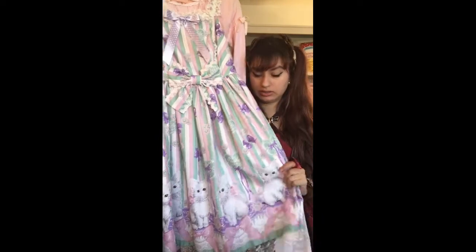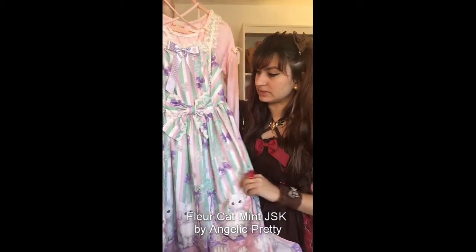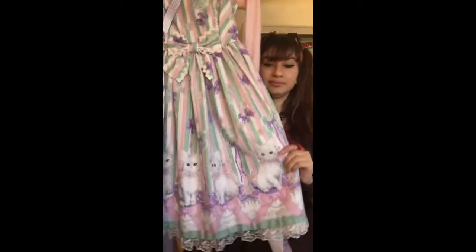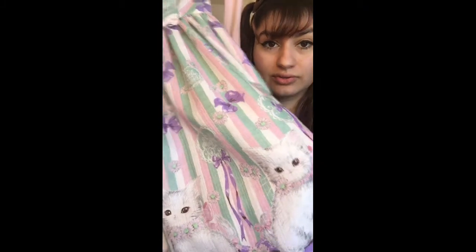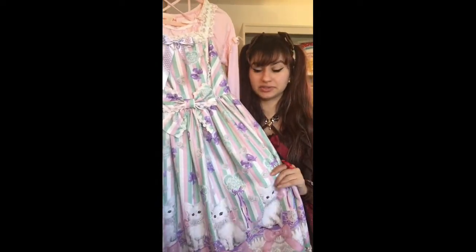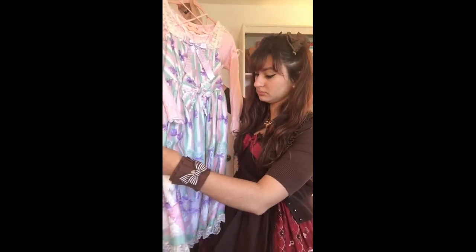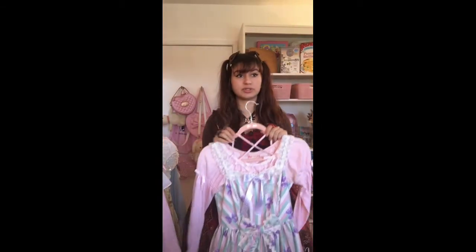Next up we've got Angelic Pretty — I never memorize the names of dresses — but this is what I call Alien Kitty because the kitties look like little aliens or little Moogles, depending on who you ask. I got to twin it with one of my friends from my comm — long distance twinning! It gives me a lot of inspiration when people are willing to work with me. I really wanted to have it in the mint and lavender colorway. I love mint and purple — I exclusively want to get more mint and purple in my wardrobe.